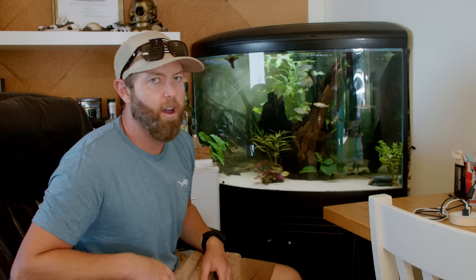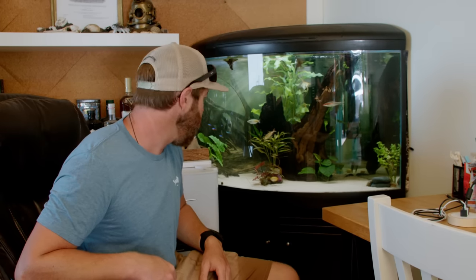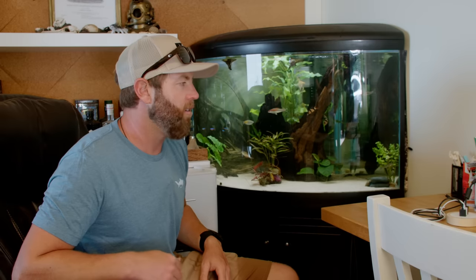And that, boys and girls, is the tour of our little farm and animals. They take way too much work — I would not recommend anybody get so many pets. Don't rescue everything. It's hard on the heart, but it's even harder on the bank account. Hope you guys enjoyed.